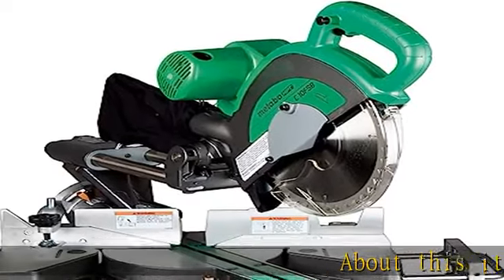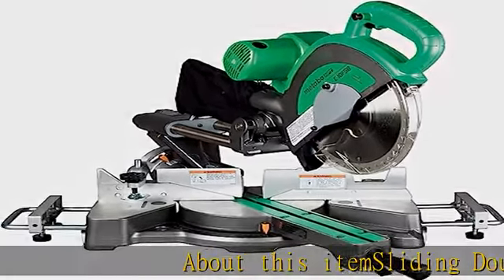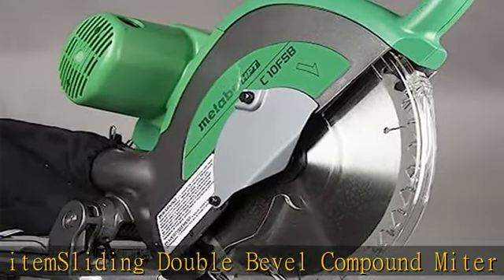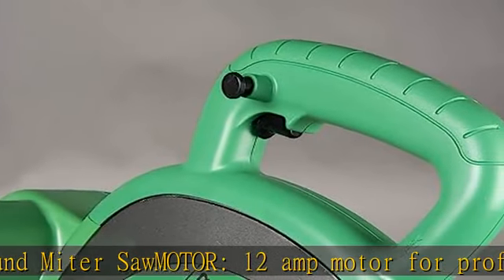About this item: sliding double bevel compound miter saw. 12 amp motor for professional power. Bevel: 0 to 45 degree bevel angle range to the right and left, allowing users to quickly and easily flip the saw blade and leave the material in place.